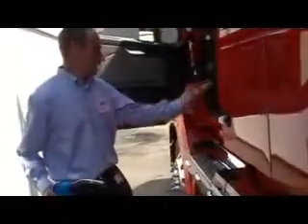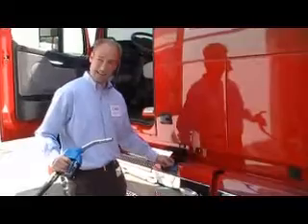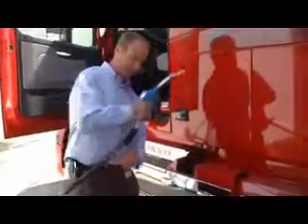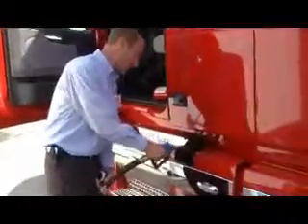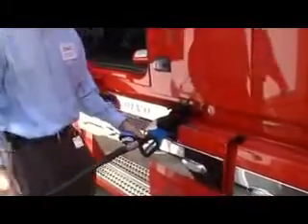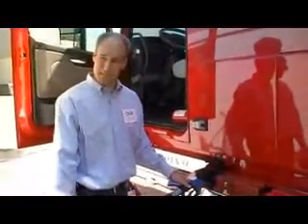We have here an outfitted DEF truck which has got its own DEF-only tank. It will be operational — you pull the hose across and the dispenser will operate just like a normal gasoline dispenser.